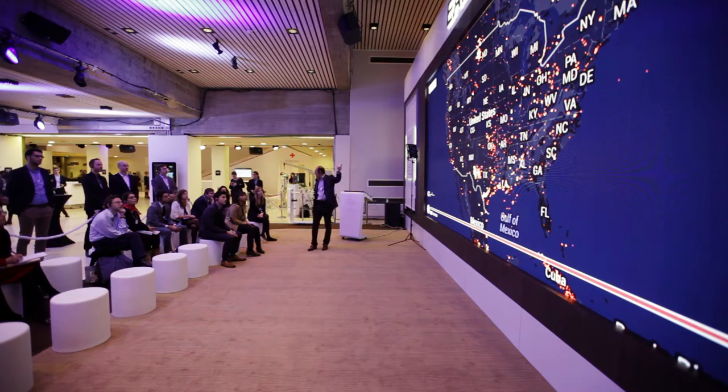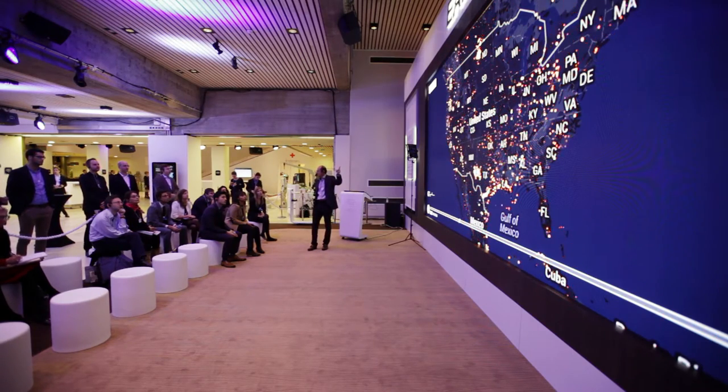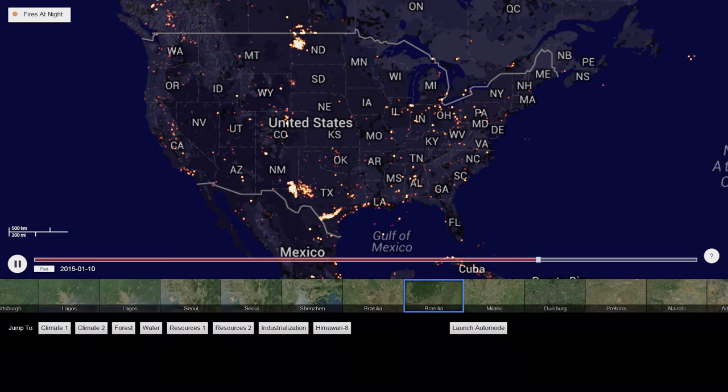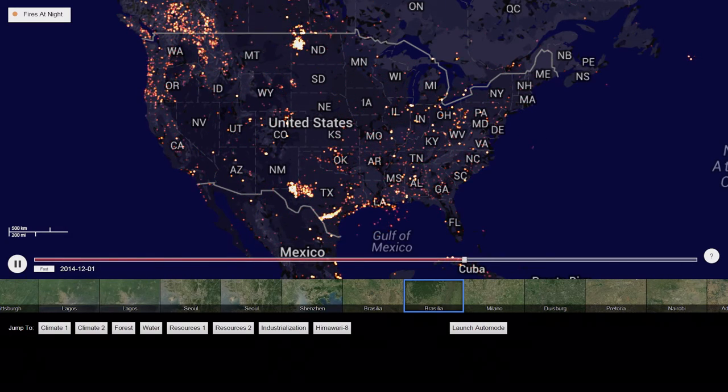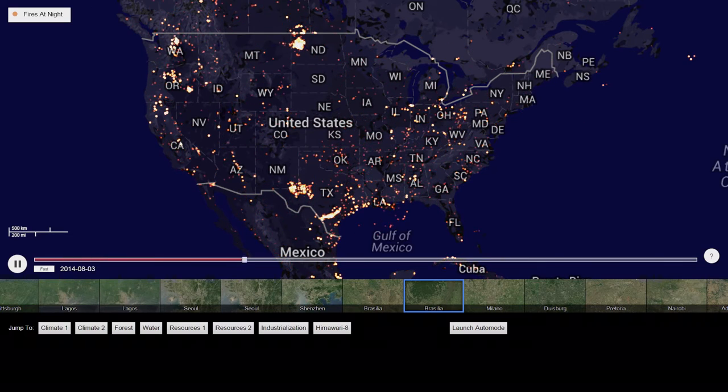And up in North Dakota, which had very clean air once upon a time, you have a massive amount of flaring. If I remember correctly, something like 30-40% of the carbon extracted from the ground is today literally burning and being released, because there's no infrastructure for preserving it and transporting it.